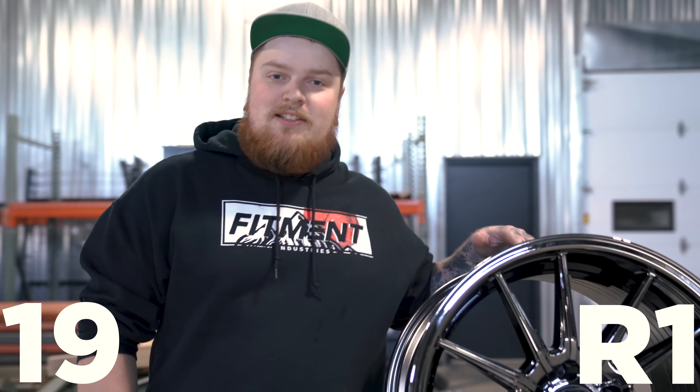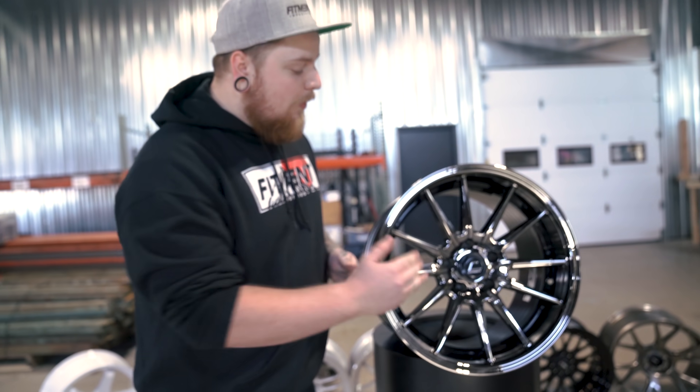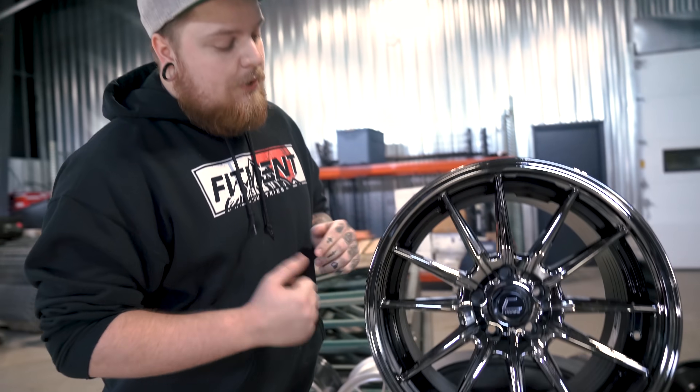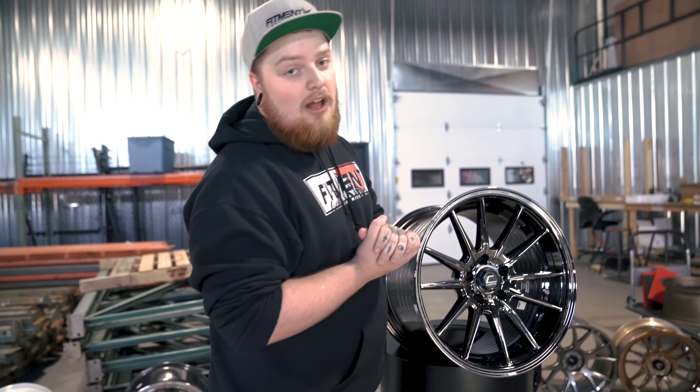We're starting off with the Cosmis Racing R1. This is a 12-spoke that, with the right offsets, can have some great concave. This one right here is in black chrome. Looks great, especially once you clean it up, get it all wiped up, nice and shiny. I'm a pretty big fanboy of anything Cosmis, especially this wheel. If you get that offset in there and get some nice concave on the wheel, it ends up looking great and can really add a lot to your ride.